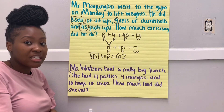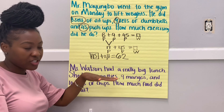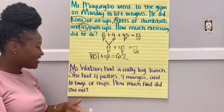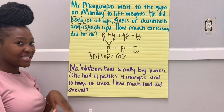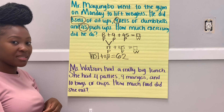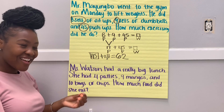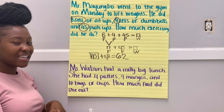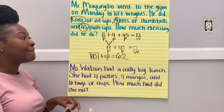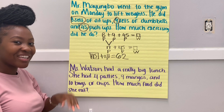Here's a story problem you're going to try on your own using that same count-on strategy. Miss Watson had a really big lunch — she had four patties, nine mangoes, and ten bags of chips. How much food did she eat? Miss Watson was hungry that day! Go ahead and represent and solve. Try your best at home, remember to add those labels. See you in the next video.